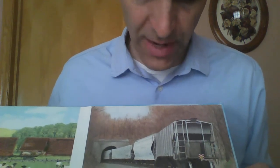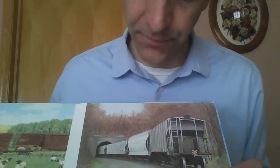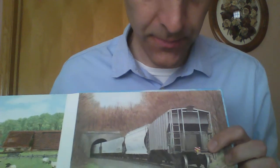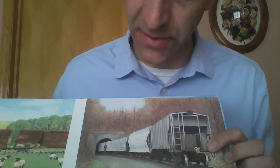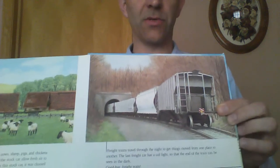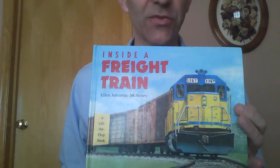Freight trains travel through the night to get things moving from one place to another. The last freight car has a trail light at the end so that you can see the end of the train and be safe in the dark. Goodbye, freight train. Goodbye! Thanks for listening, and we hope to have more trains for you in the future.